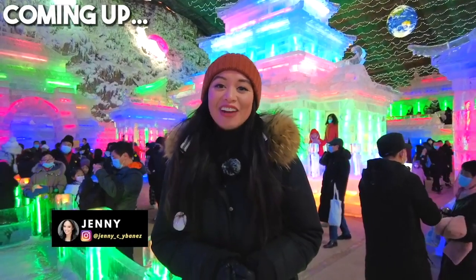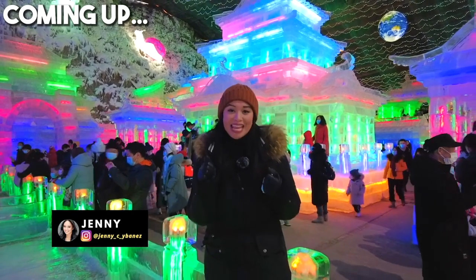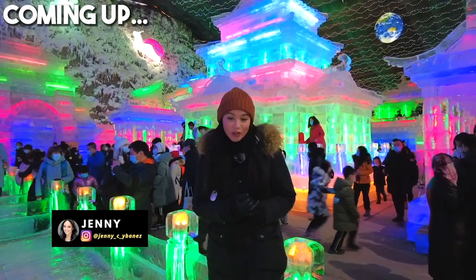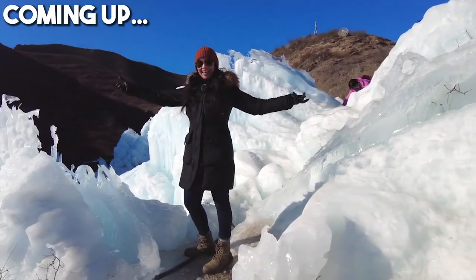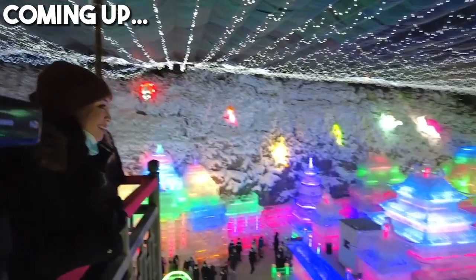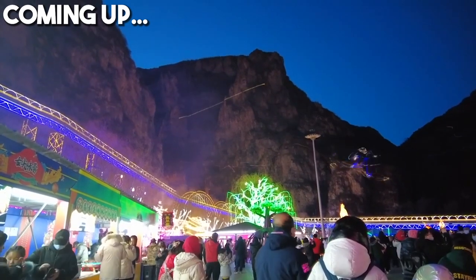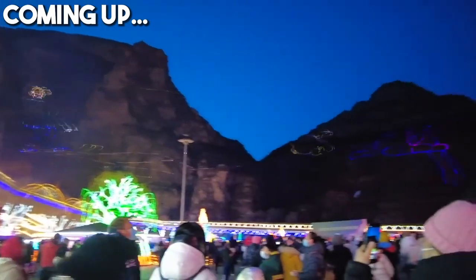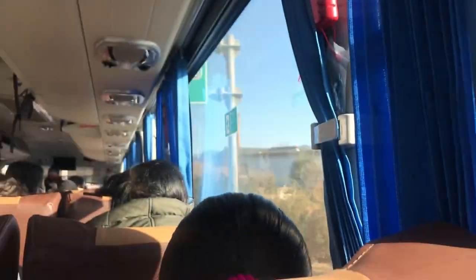Hey guys, thanks again for tuning in here on Journey with Jennie, my YouTube channel. Right now I'm at the Ice Lantern Festival here at Longqing Gorge in the north of Beijing. This year it is Winter Olympics themed — this is as close as we're going to get to being able to feel the spirit of the Olympics. So excited to show you what is around as we head to the Yanqing District, Longqing Gorge Ice Lantern Festival.